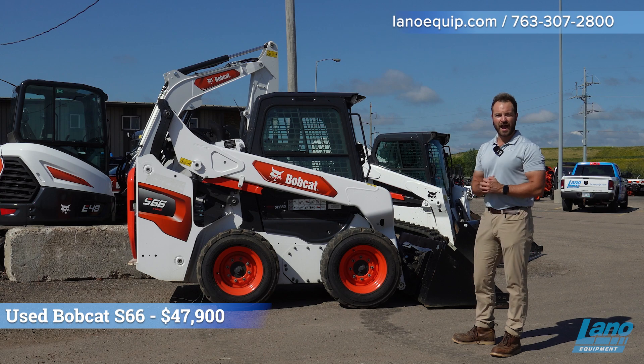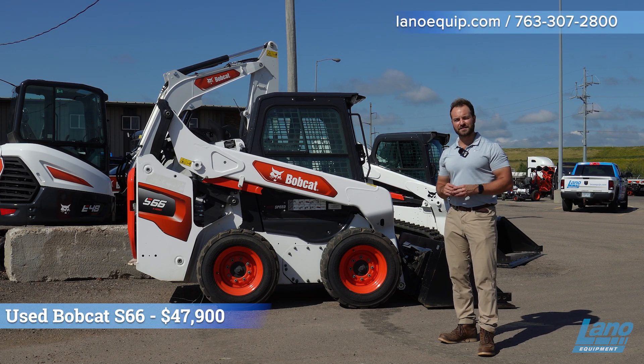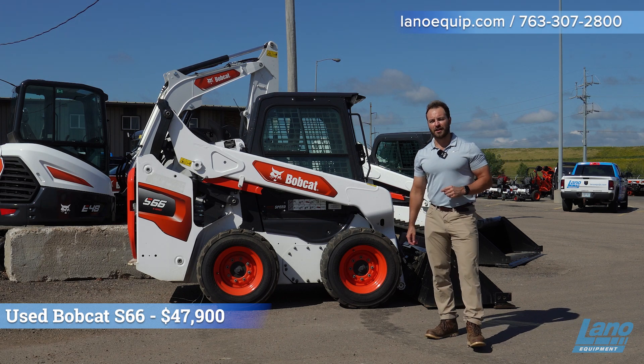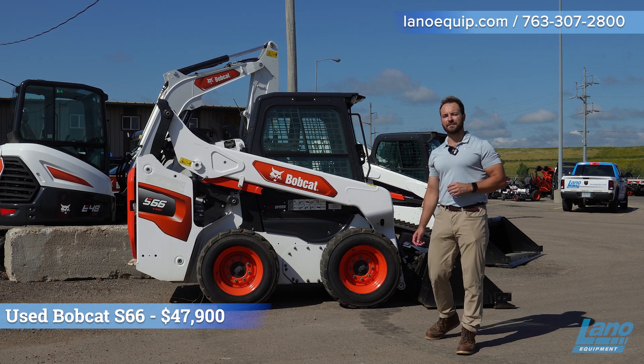Priced with a bucket at $47,900. The machine has 316 hours on it right now. If you're interested, call a Lano Equipment sales team member today and come on down.